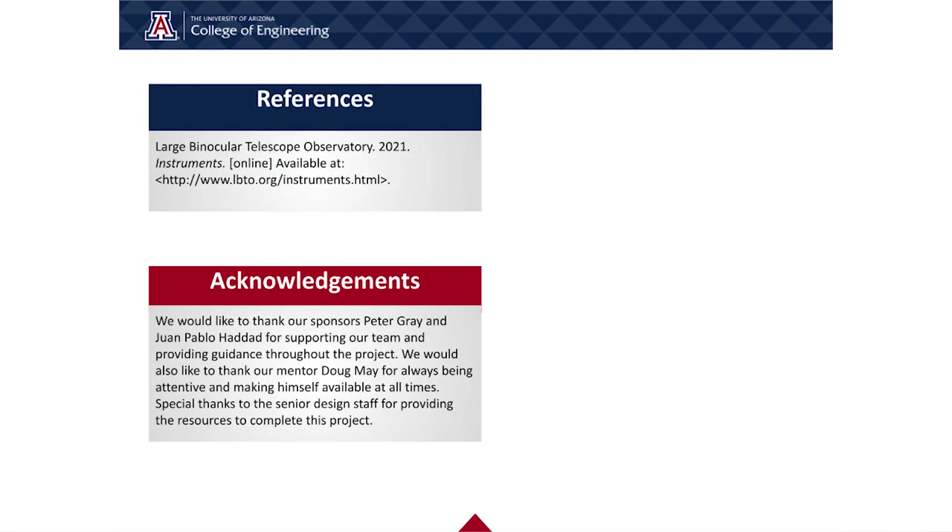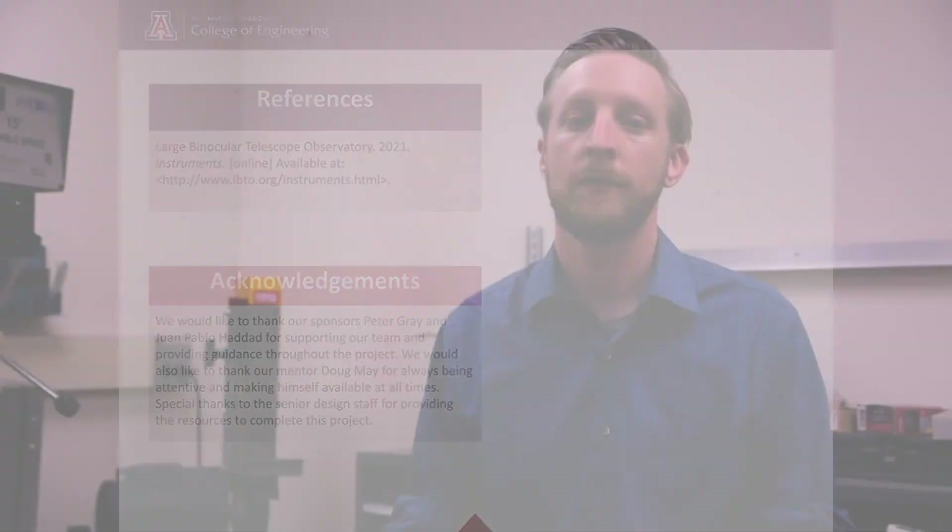We would like to thank the LBTO team of Peter Gray and Juan Pablo Haddad for their constant support. Additionally, we'd like to thank our mentor Doug May for always being attentive and available throughout this process, as well as the senior design staff for providing the necessary resources to complete this project.